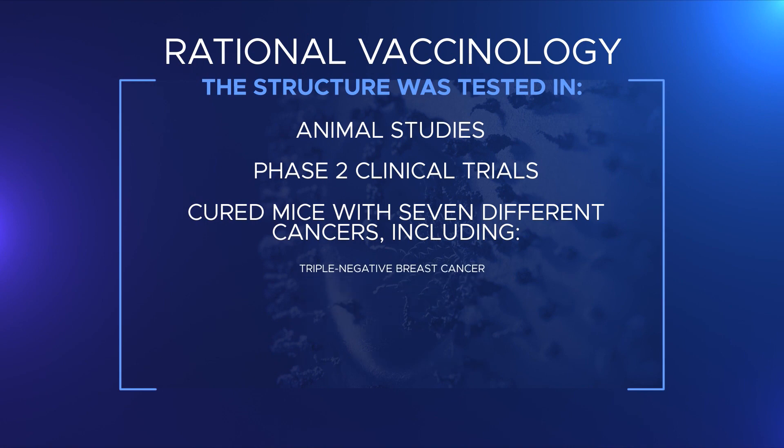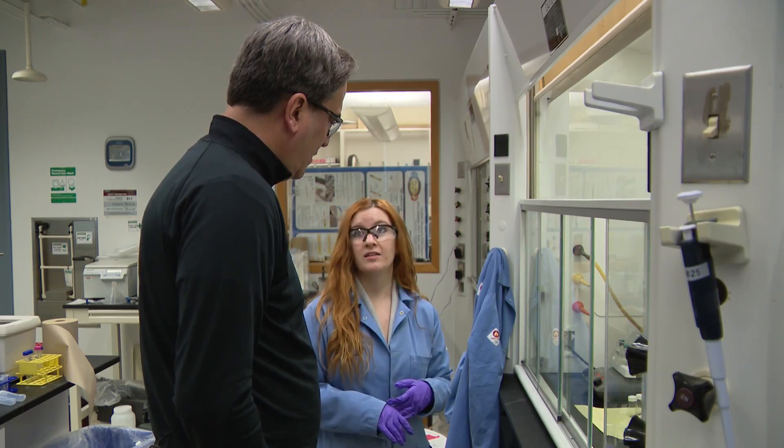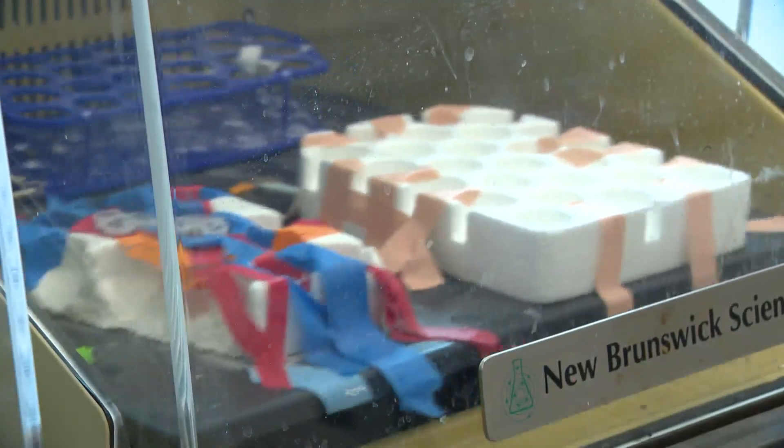Those include triple negative breast cancer, lymphoma, cervical cancer, melanoma, colon cancer, glioma brain tumors, and prostate cancer. In every single case, we've shown that you can use rational vaccinology to improve efficacy.